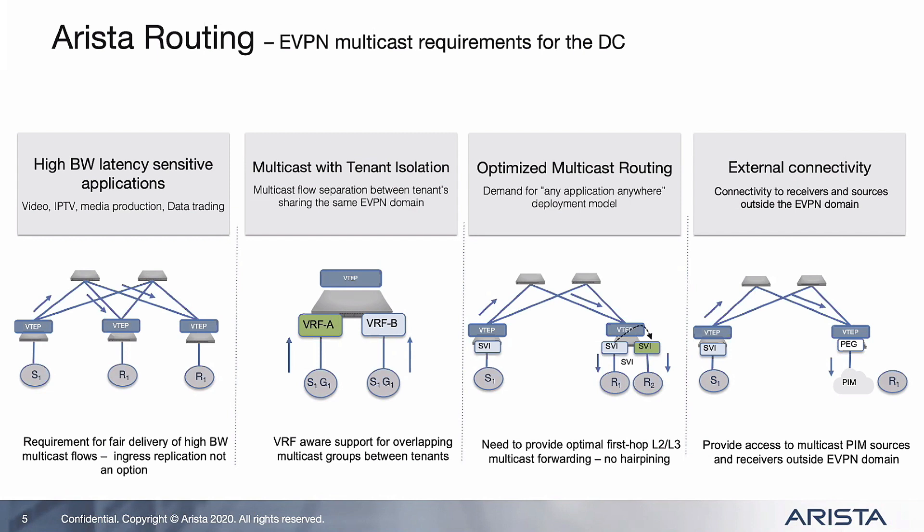They want multi-tenancy with the multicast delivery, and optimal multicast routing — not just a Layer 2 solution, but a Layer 3 solution as well. Given they're deploying an any-application-anywhere model, they want the same routing experience they get with the IRB model in EVPN. A lot of the demand is that the EVPN domain doesn't sit in isolation — these customers have external PIM domains. So there was also a requirement to provide connectivity to sources and receivers that sit outside the EVPN domain: essentially a gateway functionality to merge the existing PIM domain with the new EVPN domain.